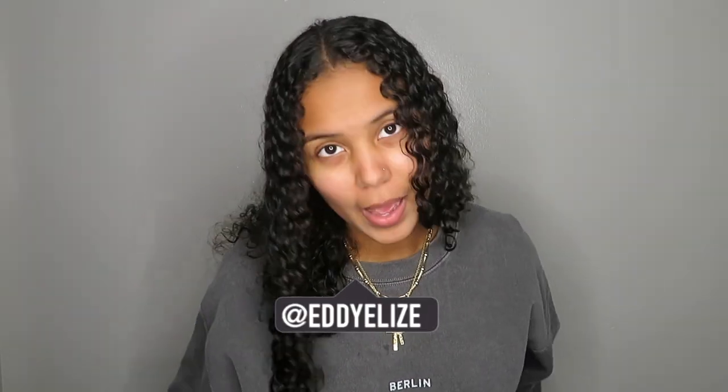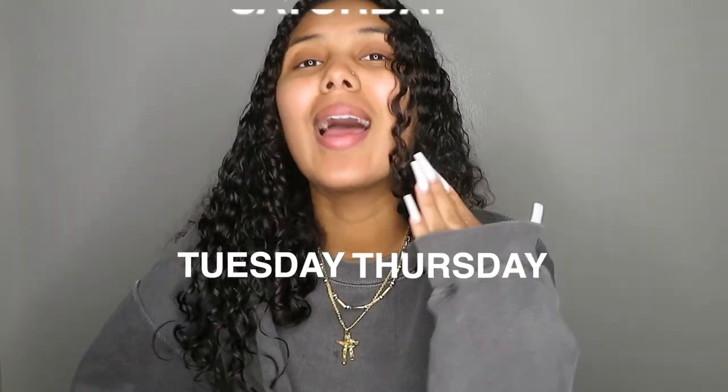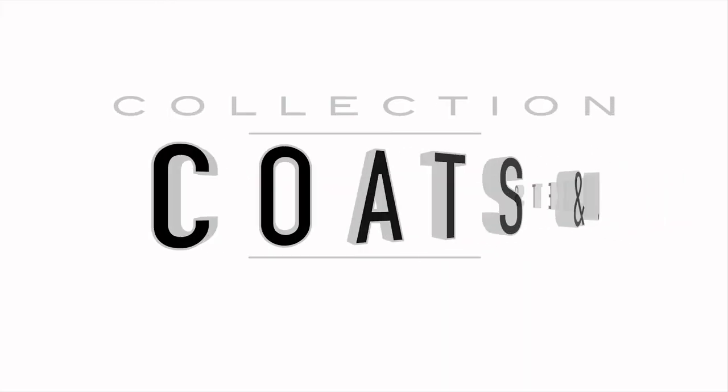What's up guys, it's your girl Eddie Elise and I'm back with another video. For those of you who are new here, I post every Tuesday, Thursday, and Saturday. Make sure you like, comment, share, and subscribe. I'm going to jump straight into this video because I'm so excited — I'm a summer baby but I love the fall and winter because I love coats and jackets. As you can see by this title, we are going through my coat and jacket collection!